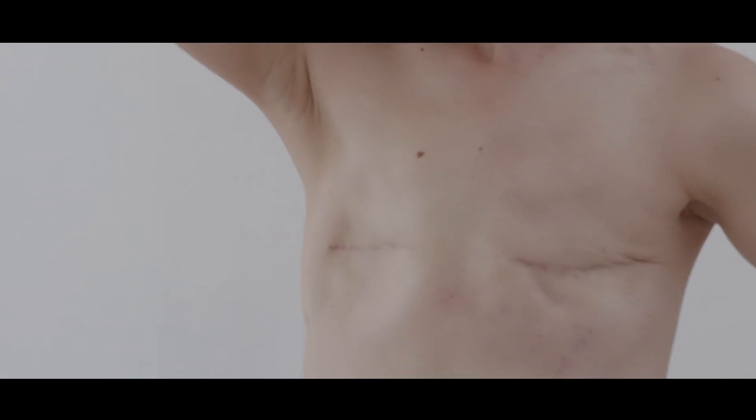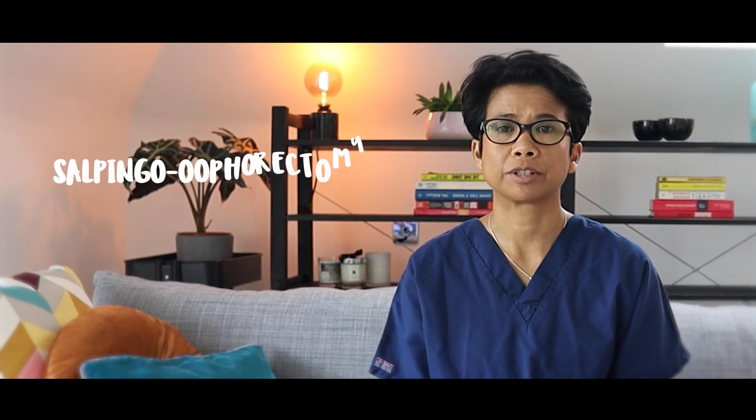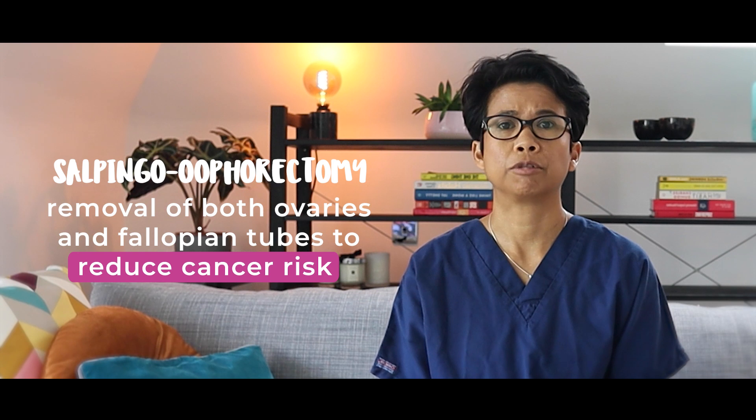Now you can either go flat or have a reconstruction. If you wish, there are options where we can build you a new breast, and I will leave a link to a video I have made all about breast reconstruction in the description below. As the risk of developing ovarian cancer is also increased, some doctors may also advise for removal of the ovaries and fallopian tubes, also known as salpingo-oophorectomy.